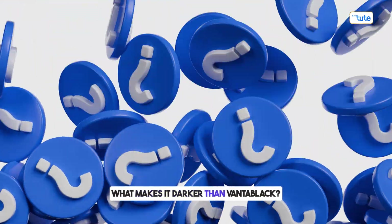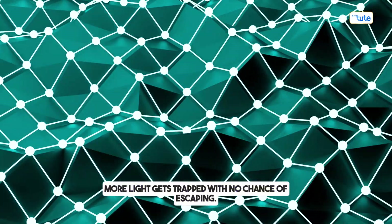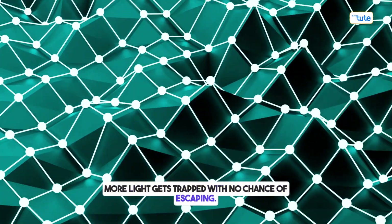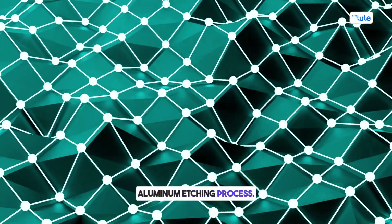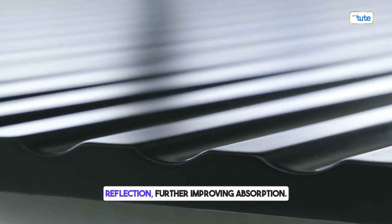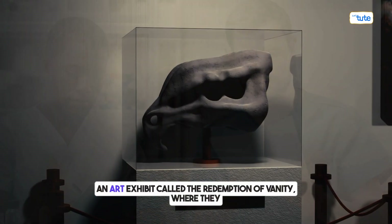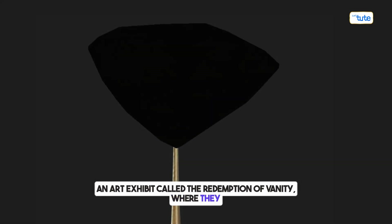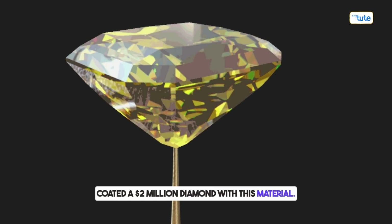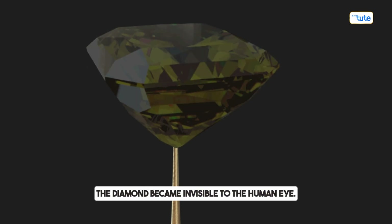What makes it darker than Vantablack? A denser nanotube structure means more light gets trapped with no chance of escaping, and the aluminum etching process eliminates surface reflection, further improving absorption. To prove its effectiveness, the MIT team used it in an art exhibit called 'The Redemption of Vanity,' where they coated a $2 million diamond with this material. The result: the diamond became invisible to the human eye.